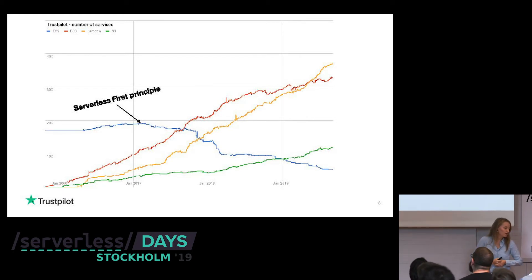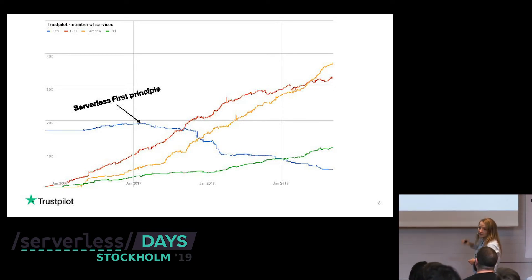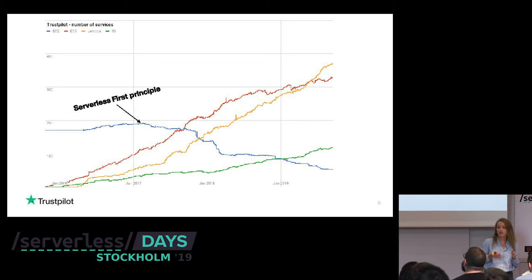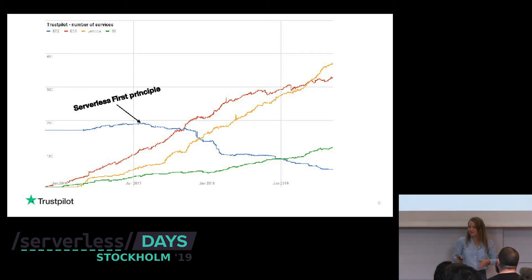I have a graph showing that since we introduced this principle, the blue line for EC2 instances has been going down. The red one is for containers, the orange for Lambda functions, and green is for S3. We've done well in removing EC2 instances, and the number of containers and Lambda functions just went up. Lambda is now actually overtaking containers, which is great to see.